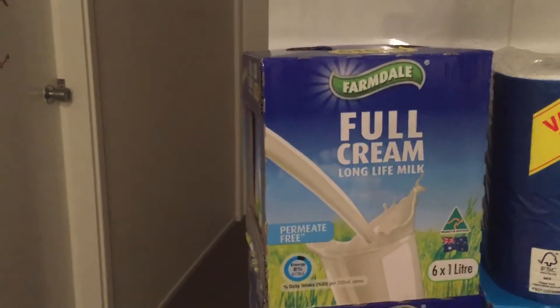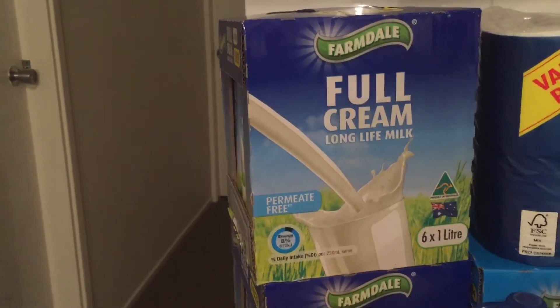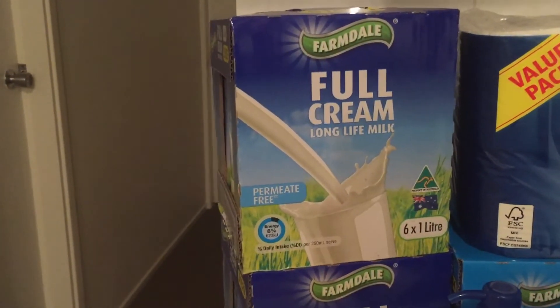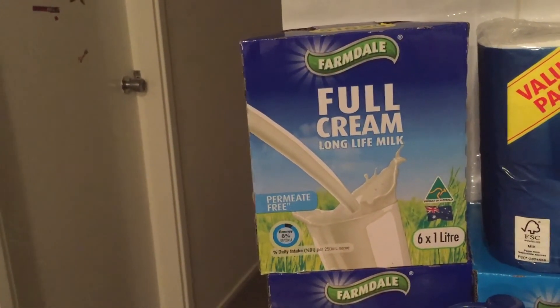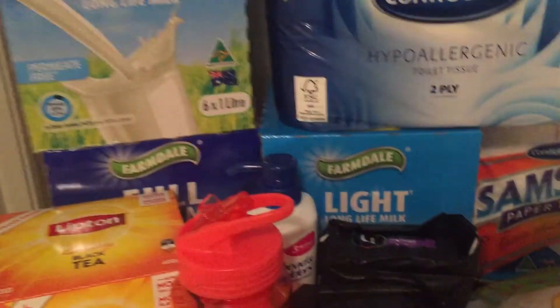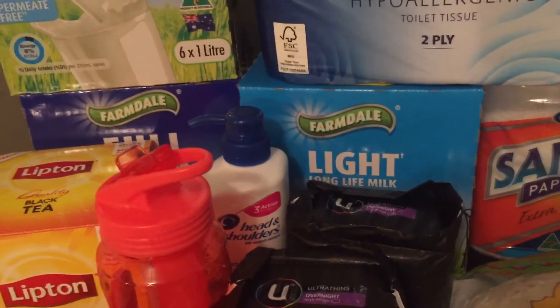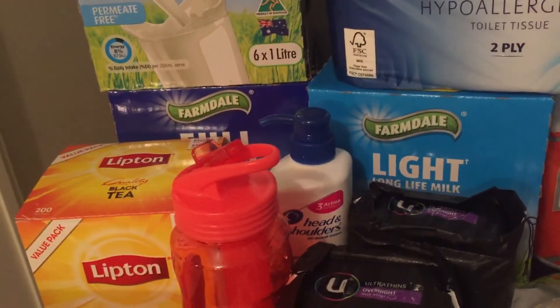I've got 12 cartons of full cream milk. We don't use fresh milk, we use the carton stuff, and we also use it to make our homemade yogurt — that way I don't have to boil the milk. I also got some light milk because I'm trying to shift a couple of kilos from having my youngest, so I thought it will help when I'm cooking or having tea.